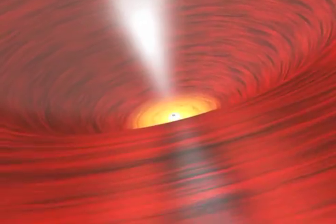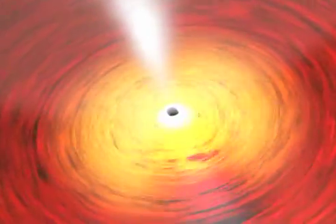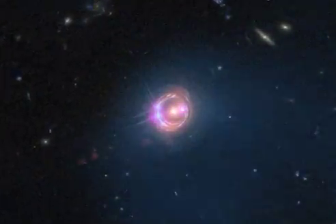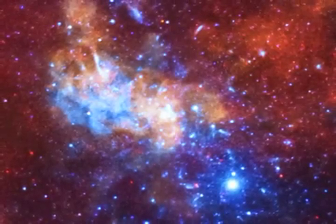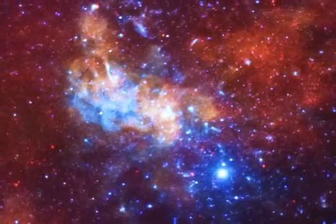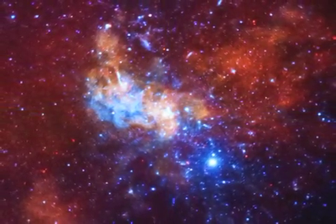The ultimate light benders in the universe are black holes, which can bend light rays into a closed loop so they never escape the black hole. Chandra has observed many black holes and their environments over the course of the mission, whether they are the smaller black holes produced by the collapse of a giant star, or the enormous supermassive black holes at the centers of galaxies. Chandra will continue to observe these objects that bend light in amazing ways across the universe.